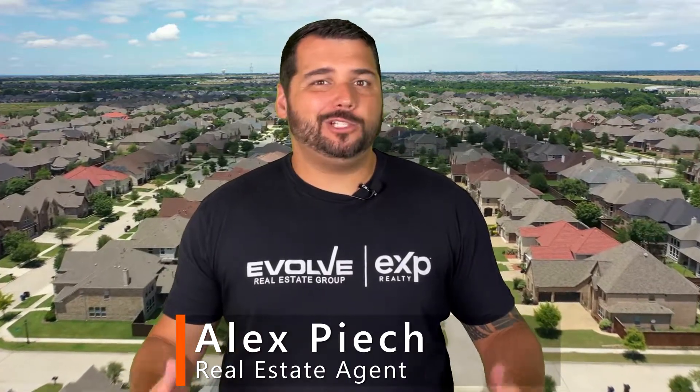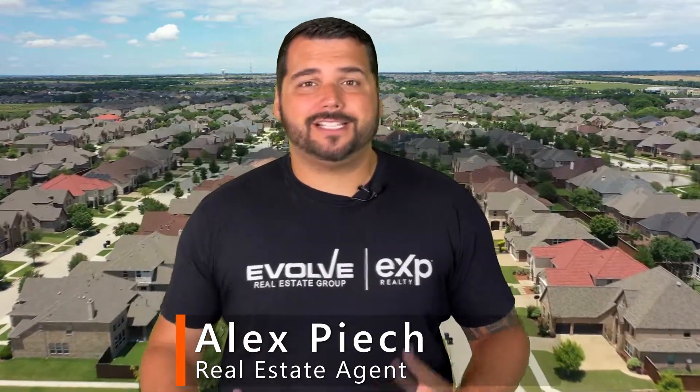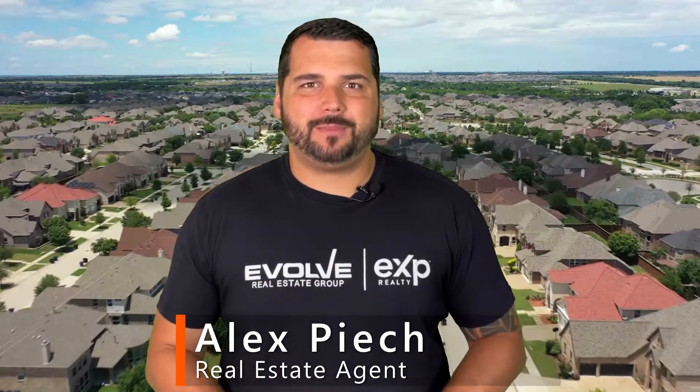Hey, if you're moving to Frisco, Texas, and you want to learn more about the different areas and different neighborhoods, you're in the right spot. Come join us on Neighborhood Car Tours.